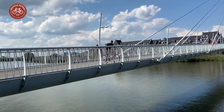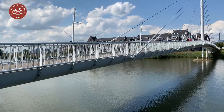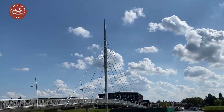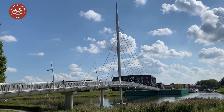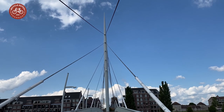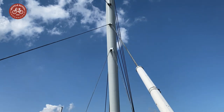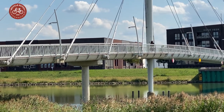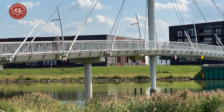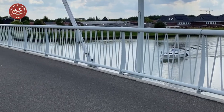The cable-stay bridge over the river Donga has a main span of 86 meters. It has one pylon that stands well over 42 meters tall, and 18 cables are connected to the pylon to support the bridge deck. That deck is suspended at 5.6 meters over the water, which keeps the river navigable for smaller ships.